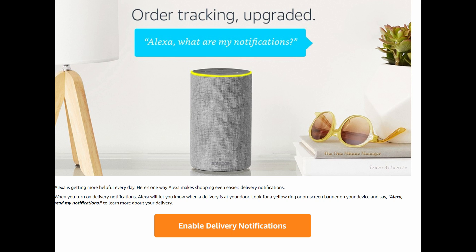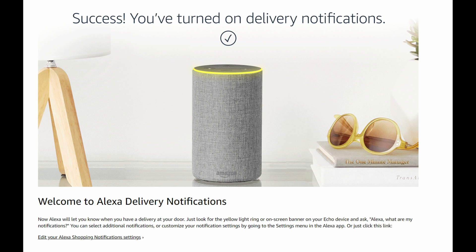Now if you're on this page, I will link it in the description down below. All you do is click enable delivery notifications. When you click that, it's gonna say success — you've turned on delivery notifications. So now when you get Amazon deliveries and you have an Amazon Echo product, you will have that yellow ring letting you know that a delivery is at your door.